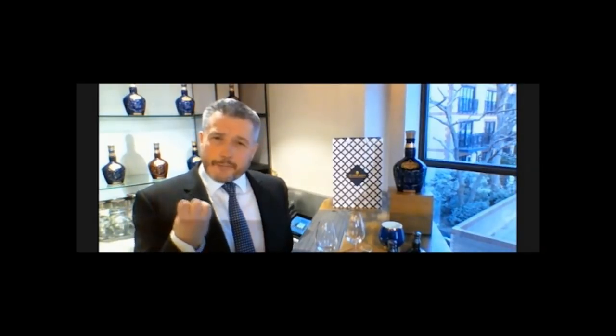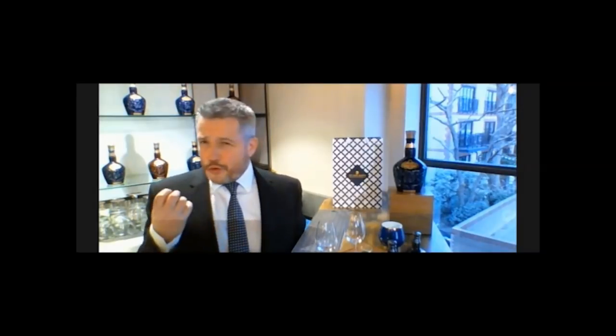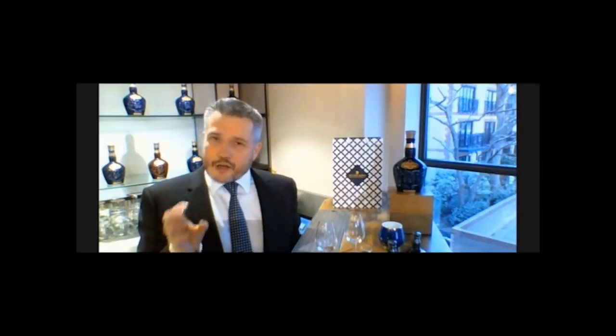For me, the blending job starts right at the minute the whiskey has been distilled. Lots of people think a blender just sits in a sample room designing new whiskies — that is not really the case. Every week I see all the new whiskey samples from before they've gone into casks, from all our distilleries. I check that whiskey, check the flavor, and make sure that it's consistent and exactly the profile I'm looking for. All these results go into our inventory system.